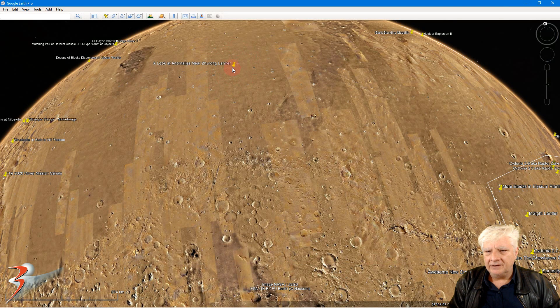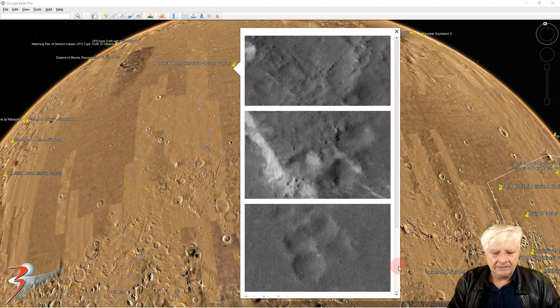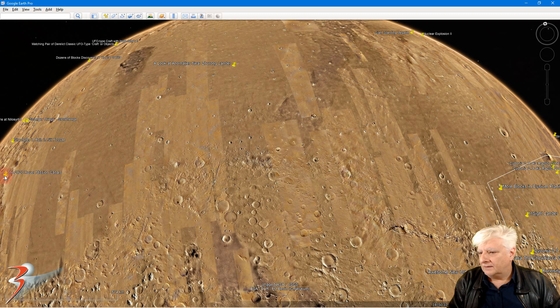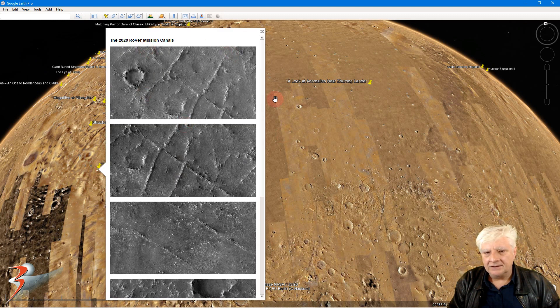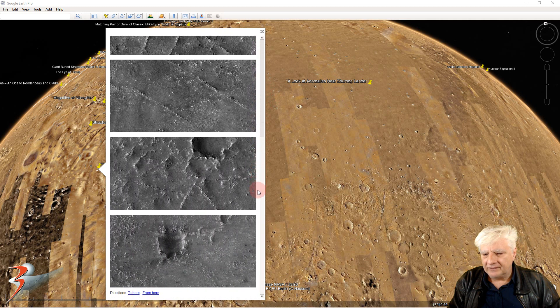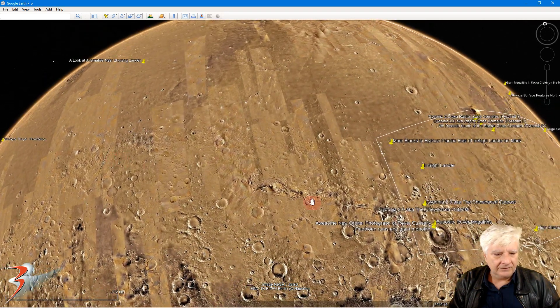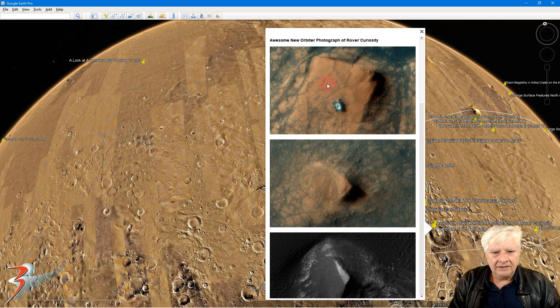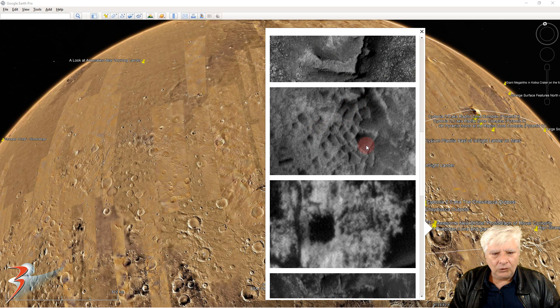So we have the Zurong lander right there — let's look at the anomalies featured just for summary. At the Mars 2020 mission in Jezero we have these strange canals, possibly outlines of ancient structures, also rectangular surface features. And then over here we have the Curiosity rover — check that out, it looks like it's on top of an ancient structure, with lots of right angles in these anomalies as well. More hollowed-out areas — looks like the outlines of buildings.